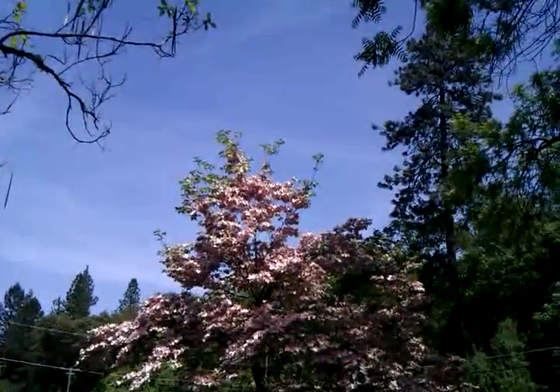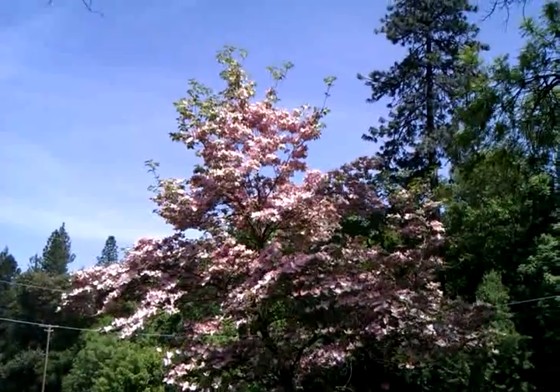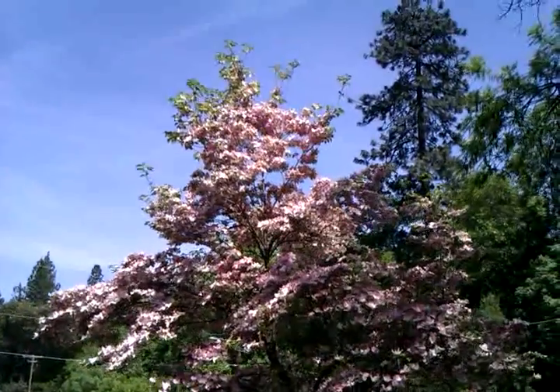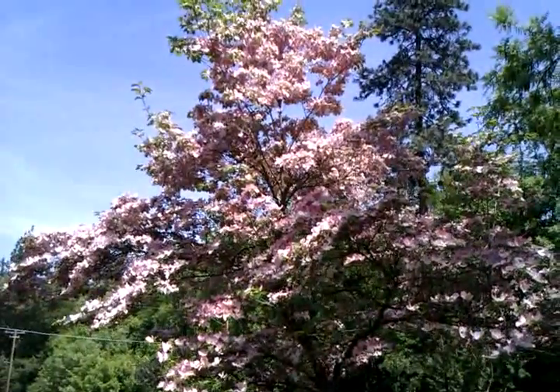But Jerry, what I really wanted to show you — I know this is one of your favorites — I wanted to show you this flowering dogwood. This is a pink flowering dogwood and I know you're a big fan of the dogwood, so there you go my friend, enjoy your day.